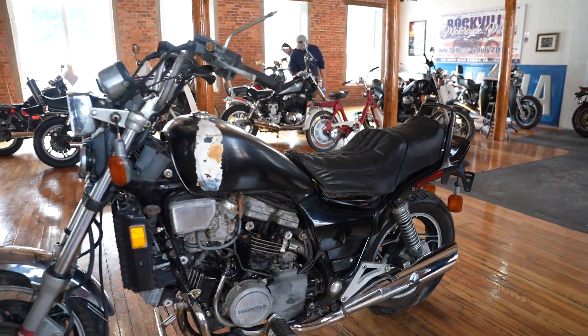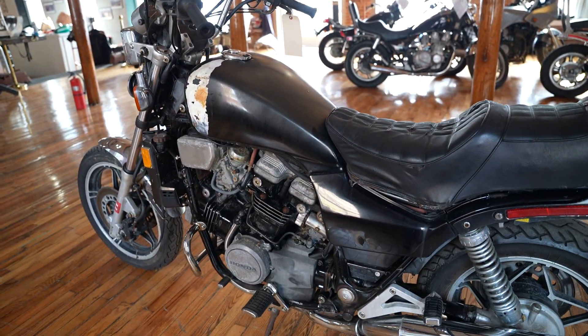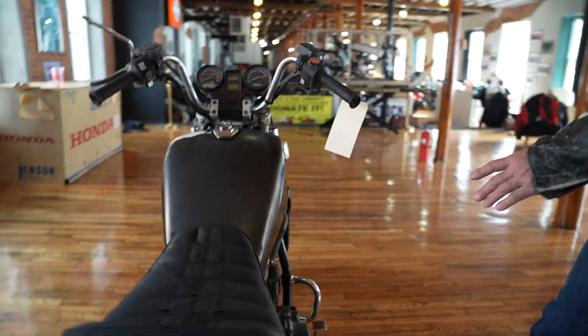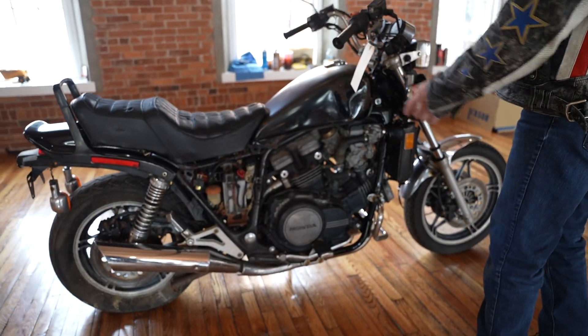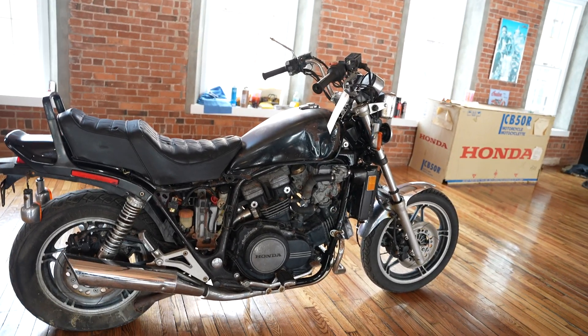The only item I see on the bike that's not original is the seat — that's the wrong seat for this bike. But there's no evidence of any crash damage on either side. There is a dent in the tank right here though. It looks like it tipped over in the garage or something, because there's no road rash on the side of the bike.